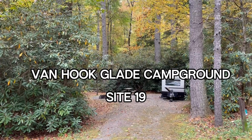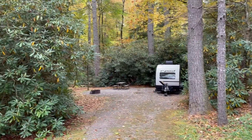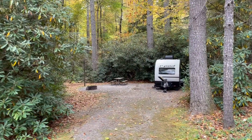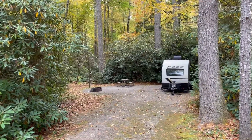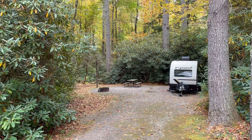Here's our campsite, campsite number 19. There are only 21 campsites here, but some of them are reservable and some of them are not and are open just to show up. Small RVs and tents.